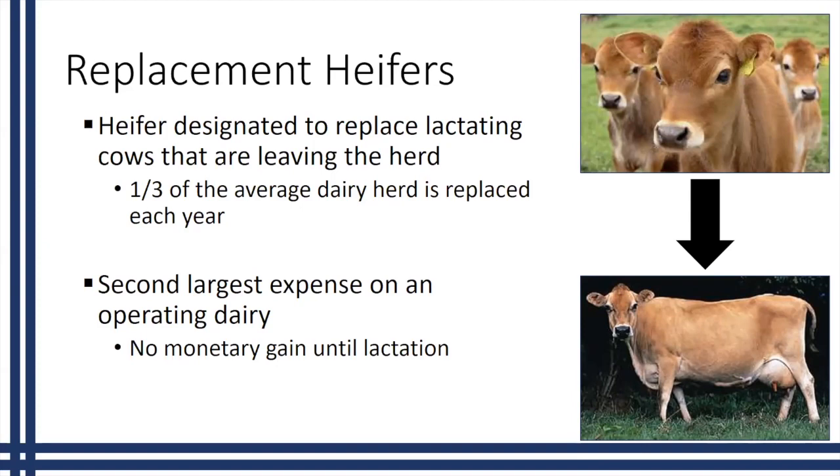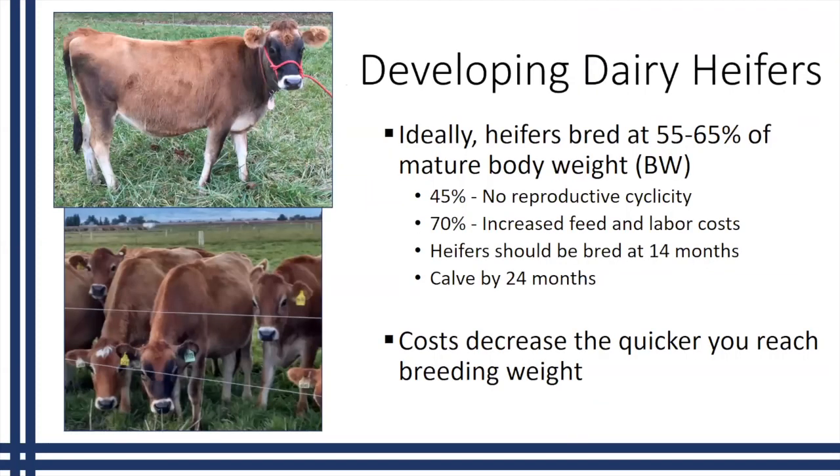Replacement heifers are the second largest expense on an operating dairy. One of the main reasons is that for approximately two years we feed these animals without receiving any monetary gain, because until they have a calf and start lactation, these animals basically do not generate any monetary return to the production system. So costs can quickly build up as these animals are growing, and in order to help with these costs we need to understand what we're doing in developing these heifers.